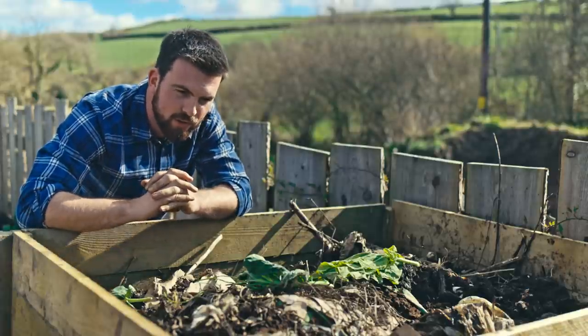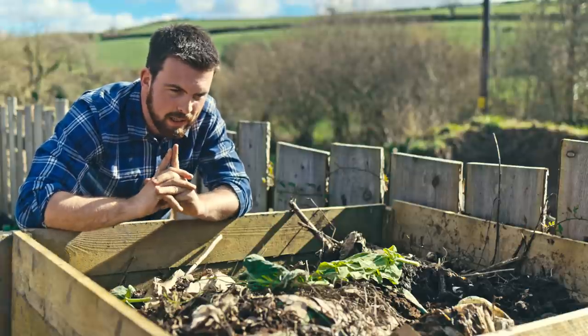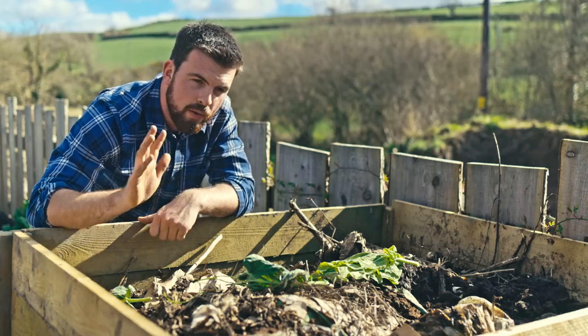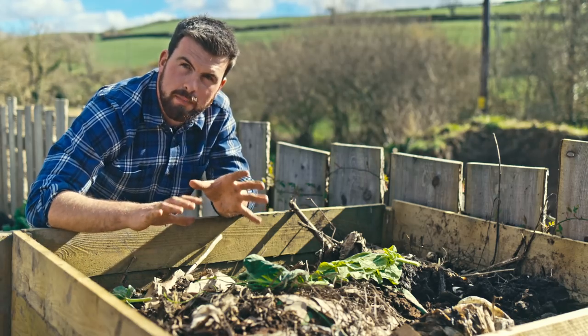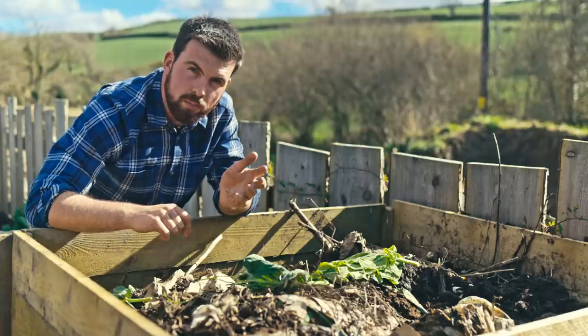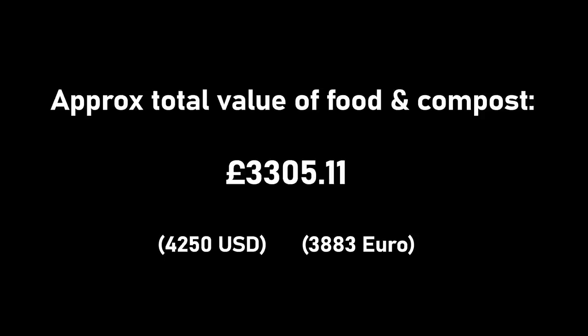One thing that strikes me from reading self-sufficiency forums is that everyone keeps forgetting that the compost you're producing is a yield. Yes, it's not something you can eat, but the more you can make, the more money you can save. I have an approximate figure for all of the compost made in this garden last year — including the hotbeds — at around £350 in terms of what the equivalent cost would be for bagged compost. If I combine the value of the food grown and the compost, the final yield figure is £3,305 and 11 pence. Now is the time to look at all of those costs.